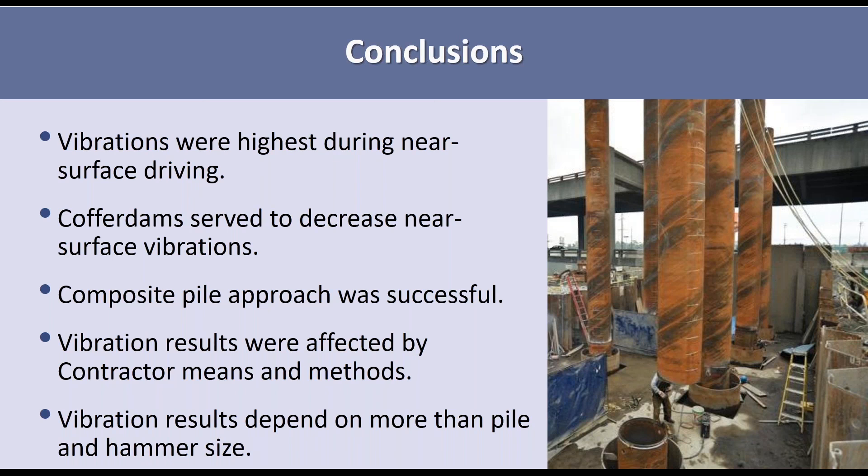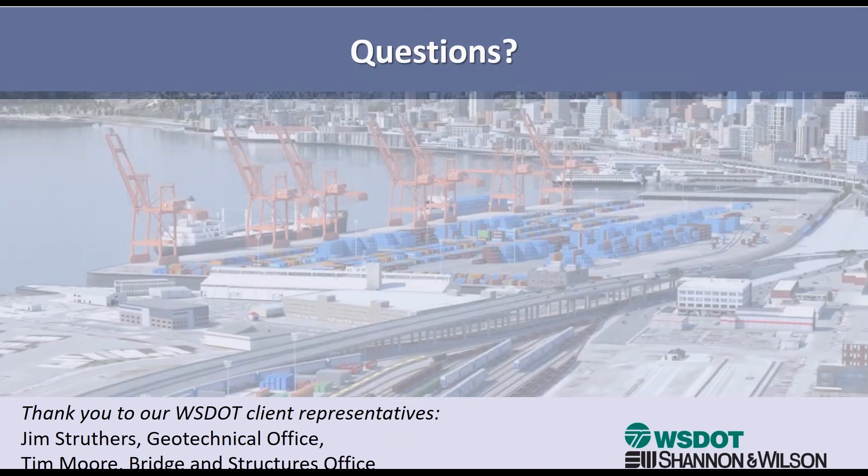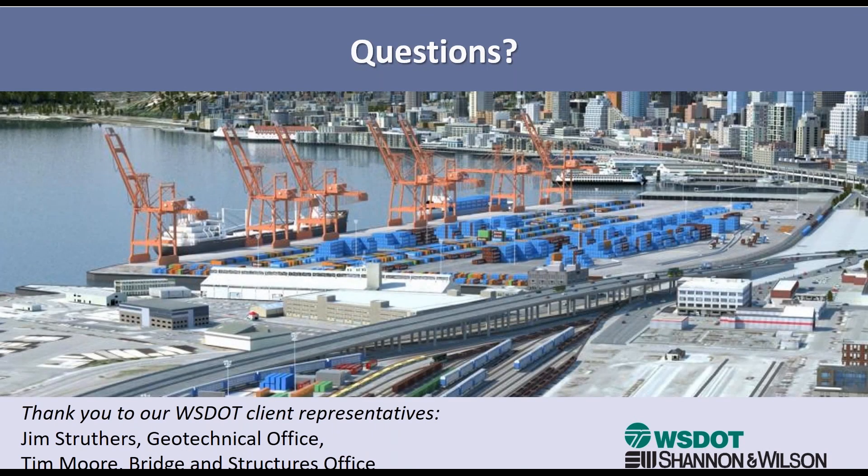It was a very interesting project, and I enjoyed doing the analysis. This is a visualization of what it looks like — this is all built now, so you can drive over it. Thank you.